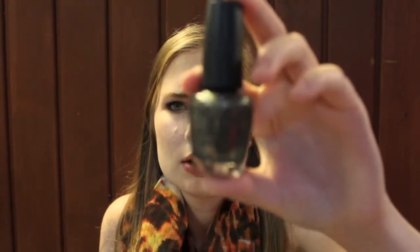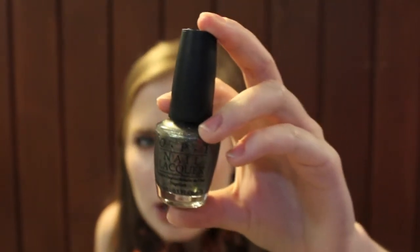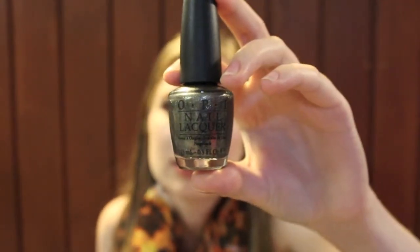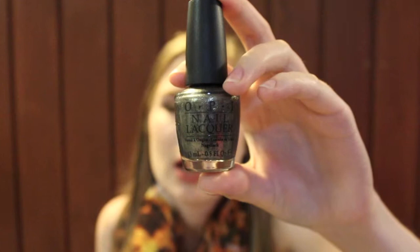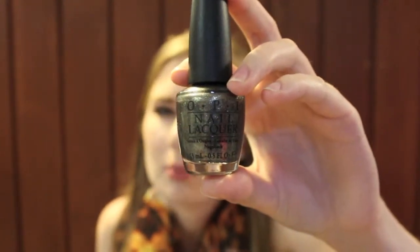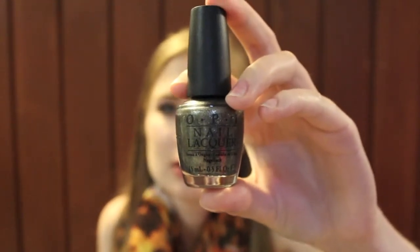The first thing I want to show you is OPI's Number One Nemesis from the Spider-Man collection that came out about two summers ago. It's very pretty — it's a dark green with lots of gold, pink, blue, and green shimmer in it. It's very similar to the two polishes I showed you in the James Bond collection.